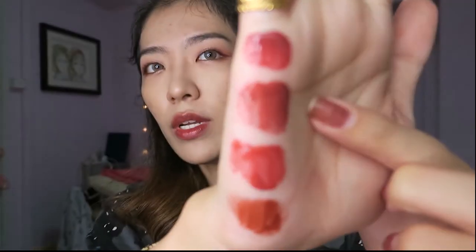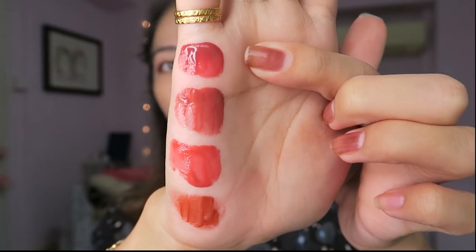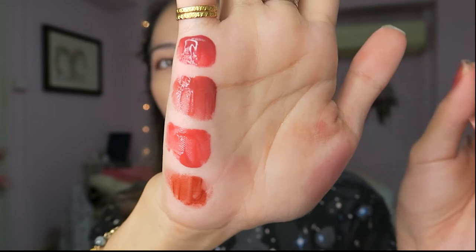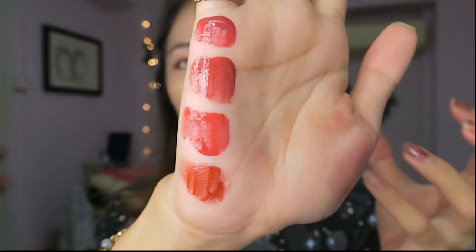Almond Rose is more muted — a cross between Jujube and Fig. Fig is a little bit more pink. Jujube is a bit more coral. My favorite is Dark Coconut. So here: this one is Almond Rose, this one is Dark Coconut, this one is Fig, and this one is Jujube. You can see Almond Rose is more muted — less pink, leaning a bit orange but not very orange, just a hint. Jujube is more coral. Apple Brown appears to be more pumpkin-toned. Dark Coconut is more muted and dark.